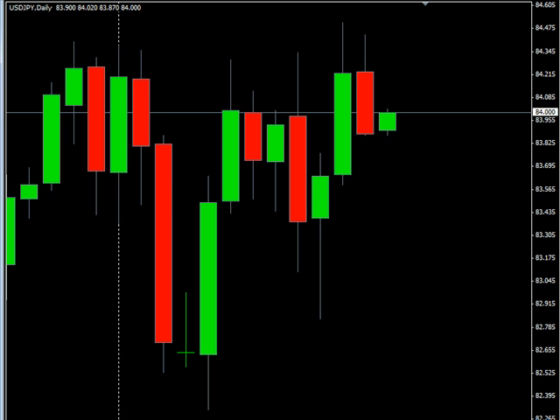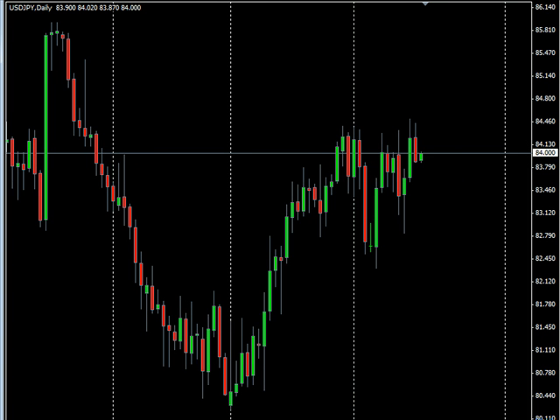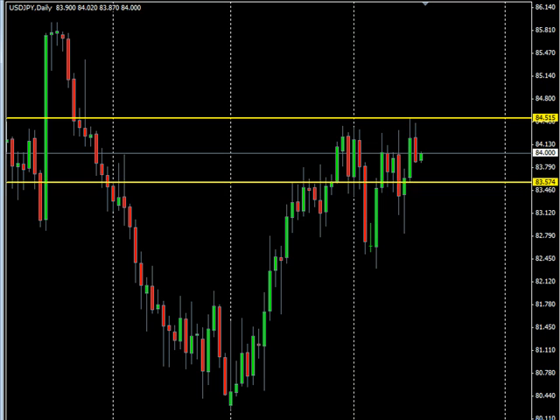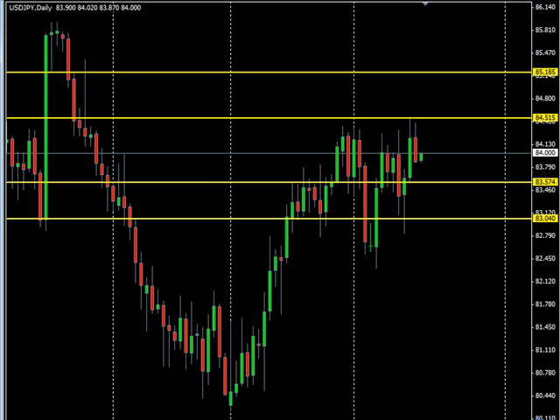We do have some potential trades we're looking at. We have some inside bar trades from this previous session in the U.S.-Japanese pair. To the upside, we have potential for this pair to come up to around this area — roughly a move of about 68 pips. To the downside, we have a move of about 50 pips, which is a little bit closer to the market. So that's something to keep an eye on in either direction.